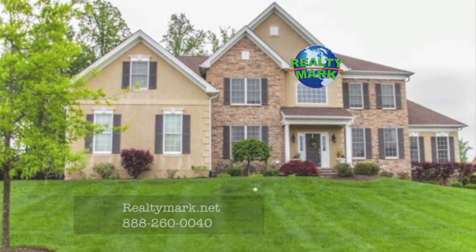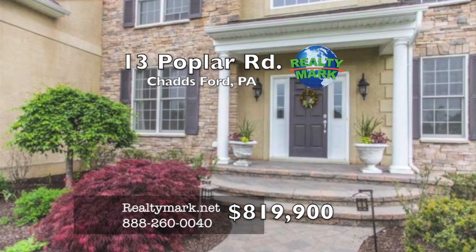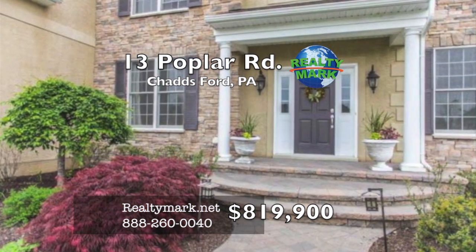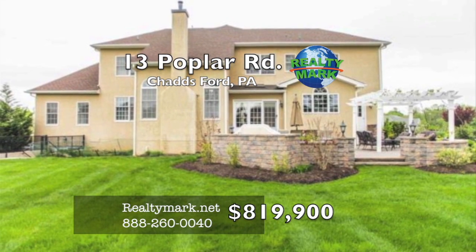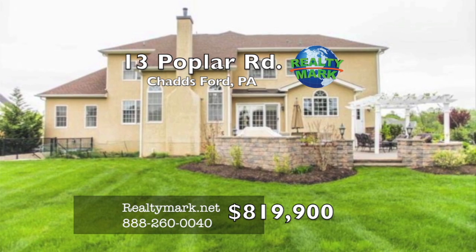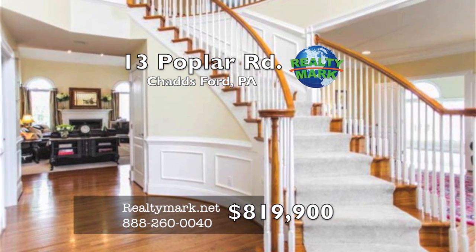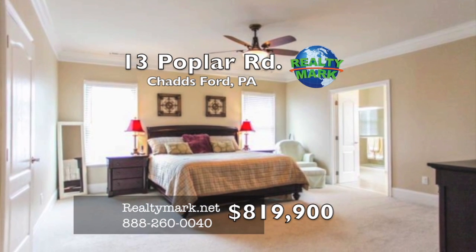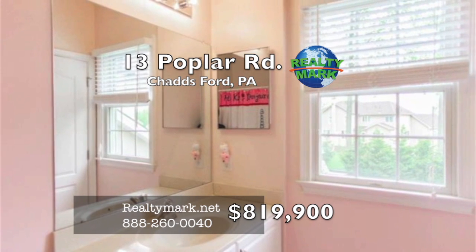Welcome to this beautifully kept, luxurious home in the desirable Estates at Chadsford in the award-winning Unionville-Chadsford School District. This meticulously maintained, half-acre level lot is great for families, professionally landscaped with lighting and an eight-zoned in-ground sprinkler system. The curved staircase complements the grand two-story foyer with an automatic chandelier lift. The sumptuous master bedroom suite features a large walk-in closet and master bath, including vaulted ceiling and whirlpool.